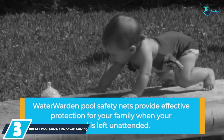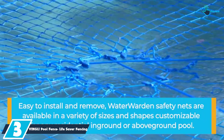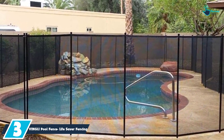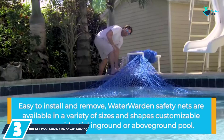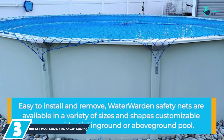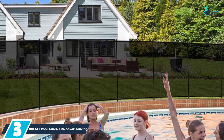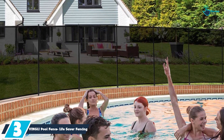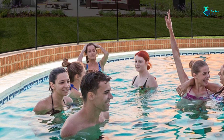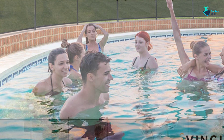At number 3, we have the VINGLI Pool Fence Lifesaver Fencing. The good thing about this pool fence is that it comes complete with clear instructions and the hardware needed for assembly, making it very easy to install. The in-ground pool fence has been made of quality mesh fabric and quality aluminum, which makes it very strong to stand thunderstorms. When it is not in use, this fence can be easily rolled up for simple storage or preservation.